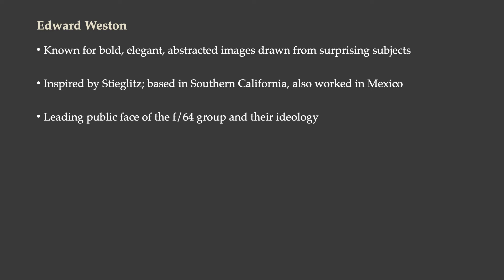Edward Weston was known for bold, elegant, abstracted images, often drawn from surprising subjects. He was strongly inspired by Alfred Stieglitz, was based in Southern California, and also worked in Mexico. Weston was the leading public face of the F64 group and all the ideology they espoused — he wrote, gave interviews, and was a well-known public figure.